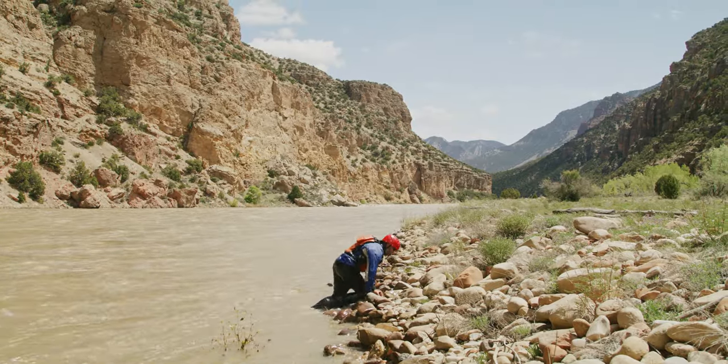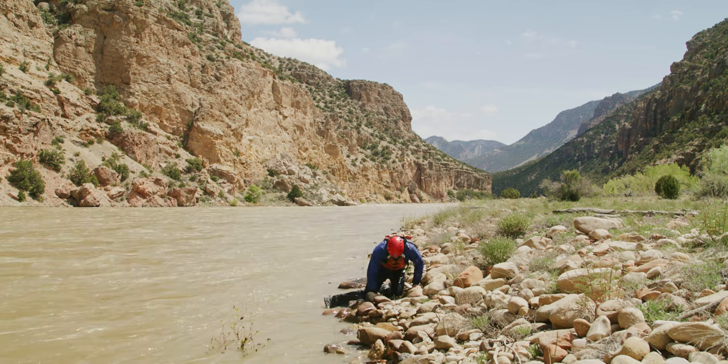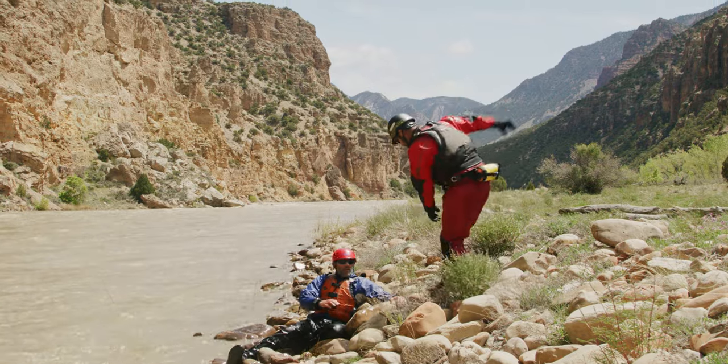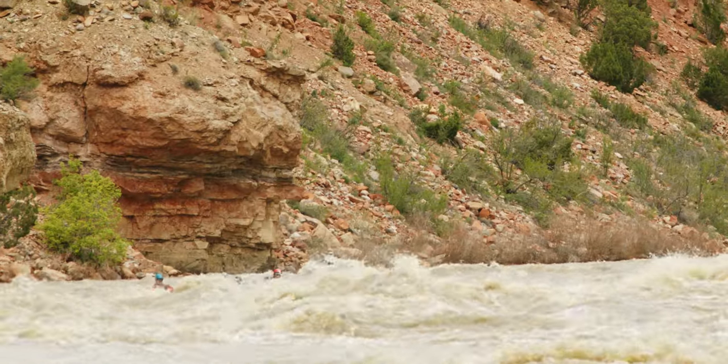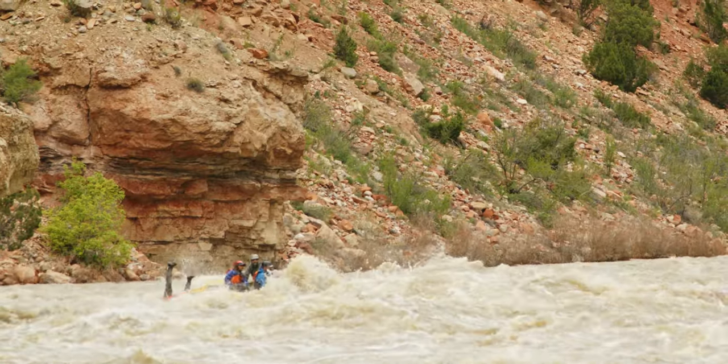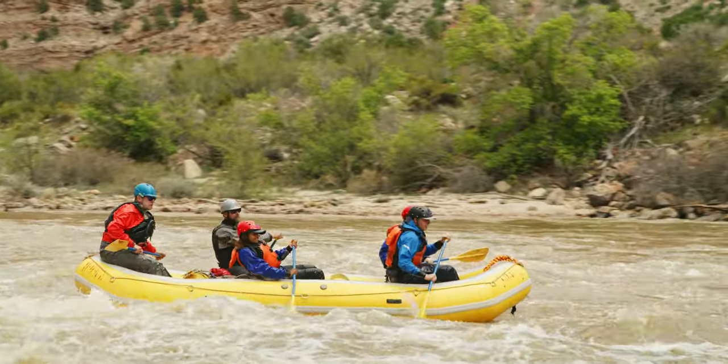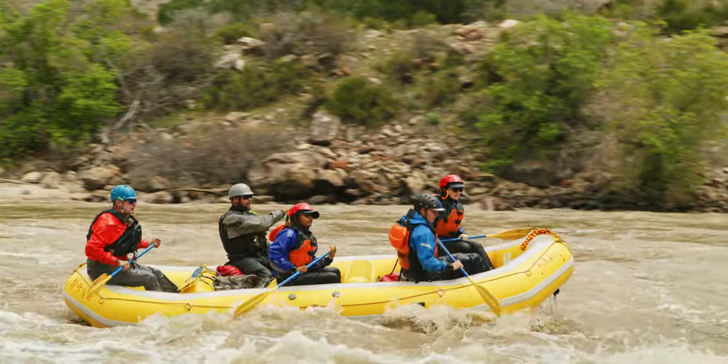If you swim completely out of a rapid to the river bank, stay put. Let others know where you are and wait for your guide to come to you. If your guide happens to fall out of the boat, stay ready to paddle. Your guide may give you instructions from the water, or a guide on another boat may give you instructions on what to do.